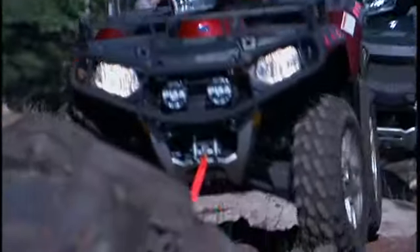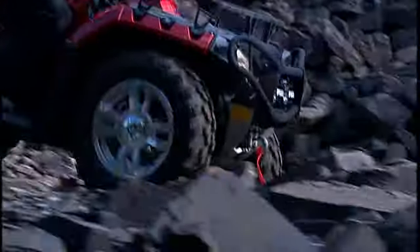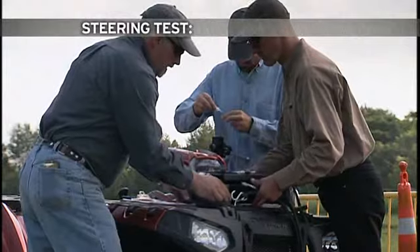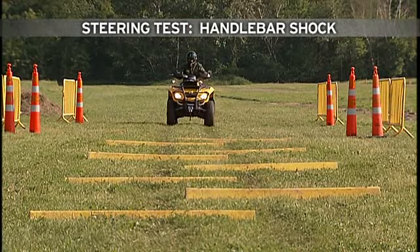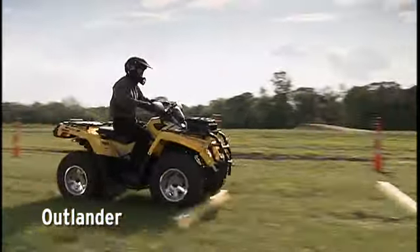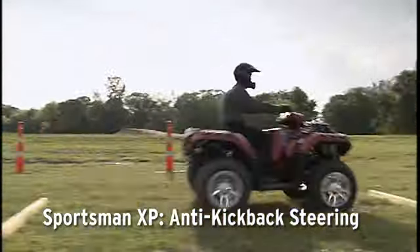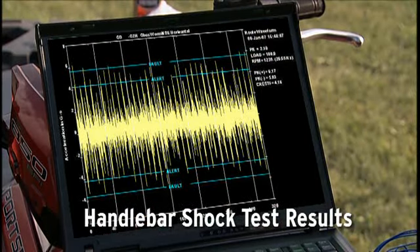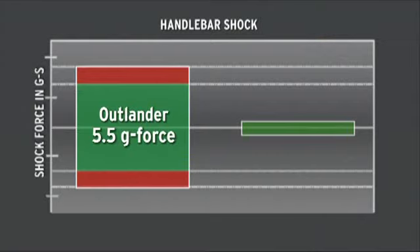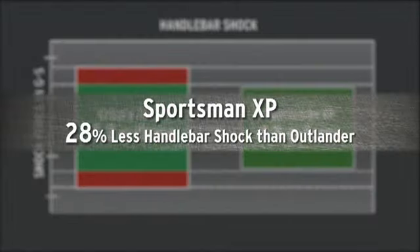Trying to tame the rocks can be pretty intimidating, especially if it means arm-wrestling the handlebars. That won't happen on the Sportsman XP. To compare steering, we'll attach an accelerometer at the handlebars of each vehicle and take them over the bump track. The Outlander goes first, followed by the Sportsman XP. Hitting the bumps, the Outlander had an average force at the handlebars of 5.5 Gs. The Sportsman XP tested out at 4.3 Gs — that's roughly 28% less handlebar shock, which means much easier steering.